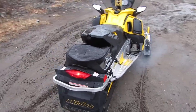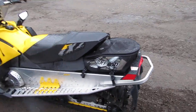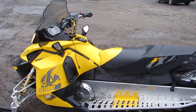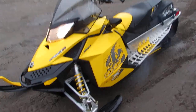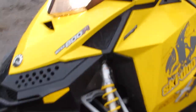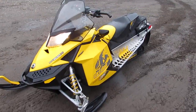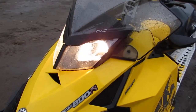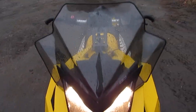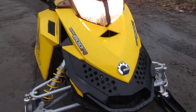It's all stock, but it does have a can on it. It's a mild cam, so it's not that much louder than stock. Carbides are in great shape. Track's in great shape. All your lights work. This does have the tall windshield, and we also have a short windshield for it, plus a spare belt.